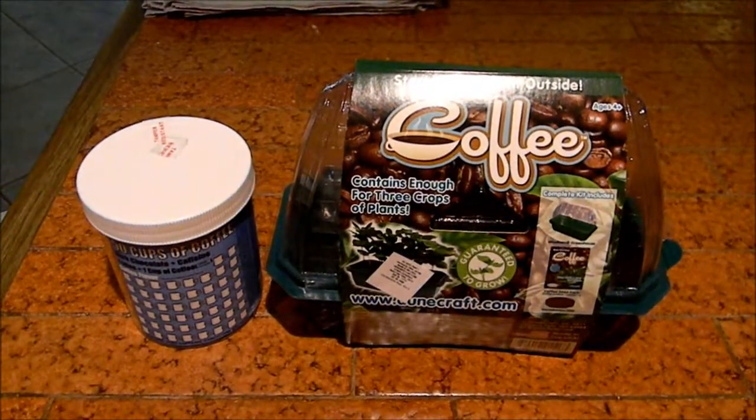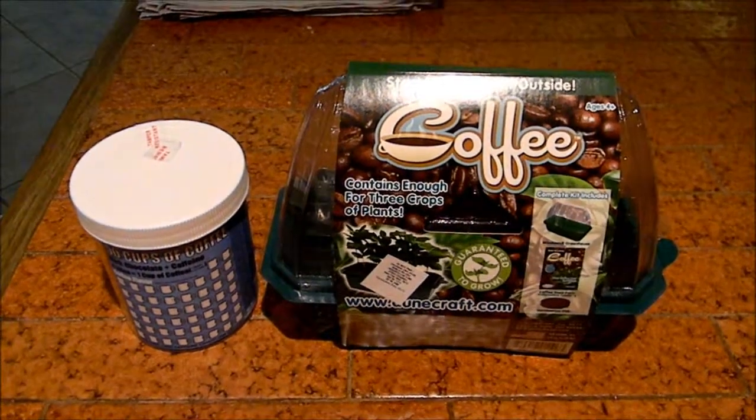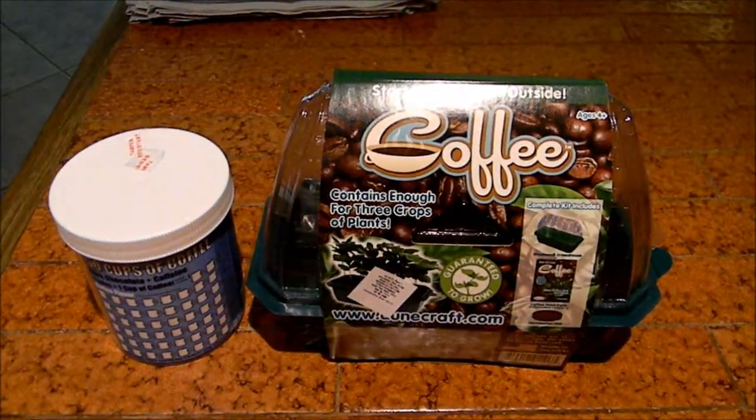It's my birthday, and this is one of the first presents I opened. I got this from Kira. It's a growing kit so that I can grow my own coffee.